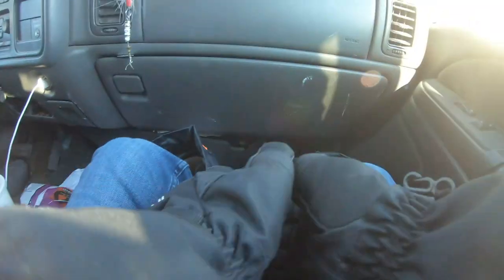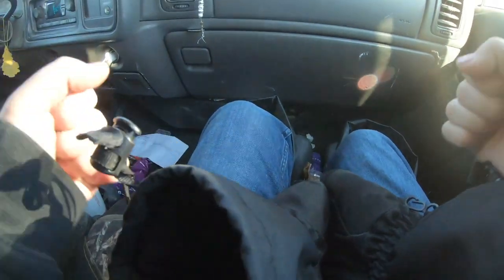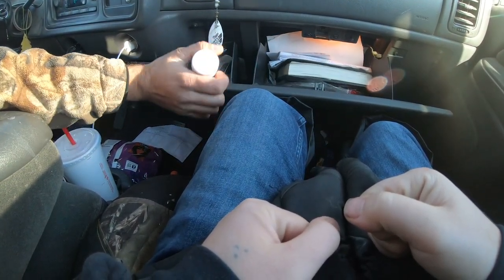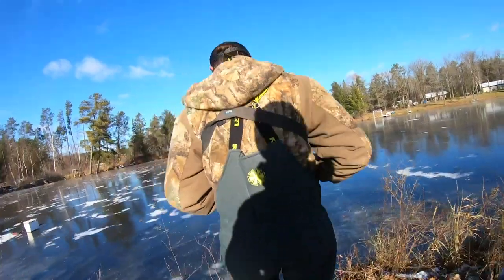Holy shit. God damn. Brett's missed two. Yeah he said he missed two. And we got a tip-up. Brock's tip-up — which means it's my tip-up. I get to try to catch a fish.